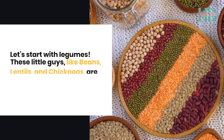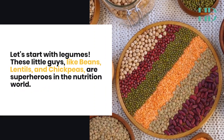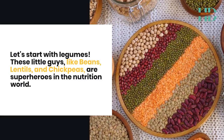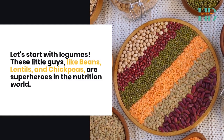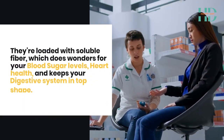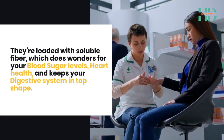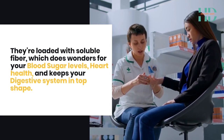Let's start with legumes. These little guys, like beans, lentils and chickpeas, are superheroes in the nutrition world. They're loaded with soluble fibre, which does wonders for your blood sugar levels, heart health, and keeps your digestive system in top shape.